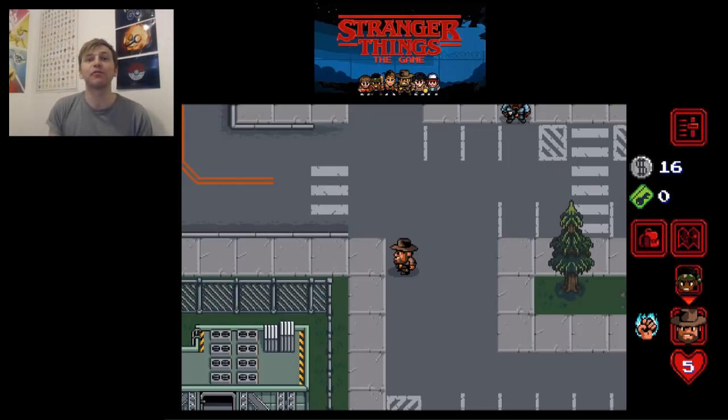Tape four can be found in the sewers. Tape five is in the library — you have to go back into the library once after you've completed it to get this one. That's maybe how you might have missed that one. So that's all the tapes — hopefully that's helped you guys out and pointed you in the right direction.